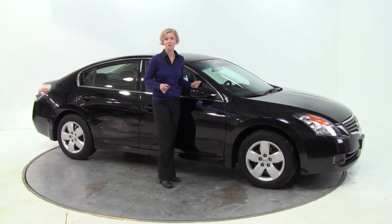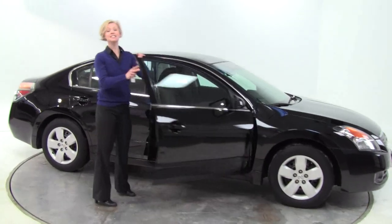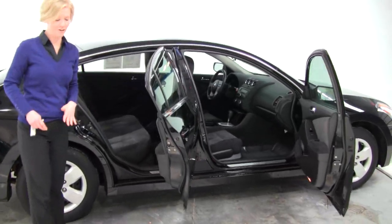Hey there, Erin here, Feldman Nissan, Bloomington, Minnesota. Today I'd like to show you this 2008 Nissan Altima 2.5 S, super black with a charcoal cloth interior.